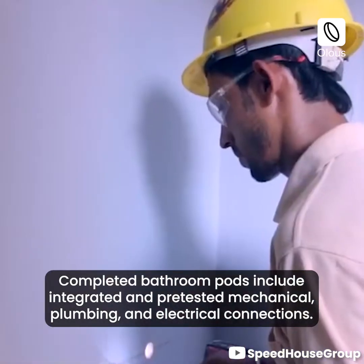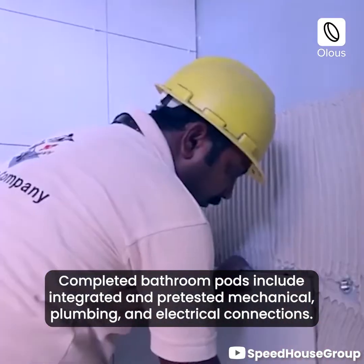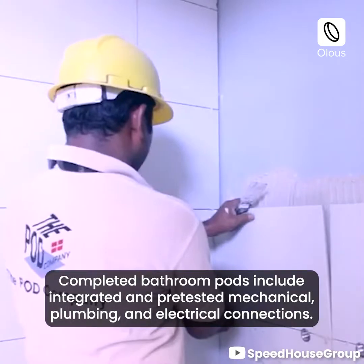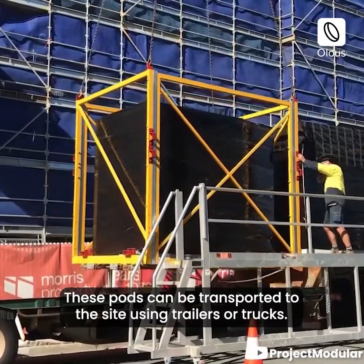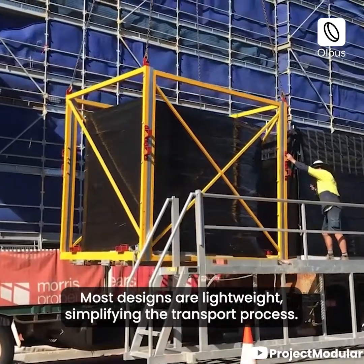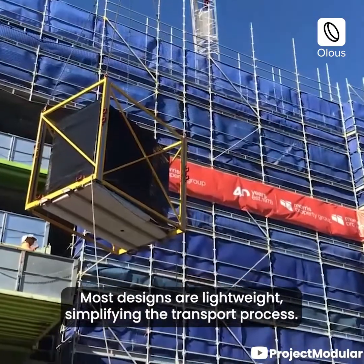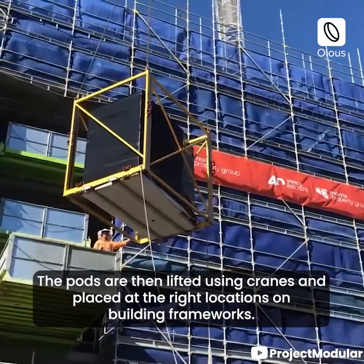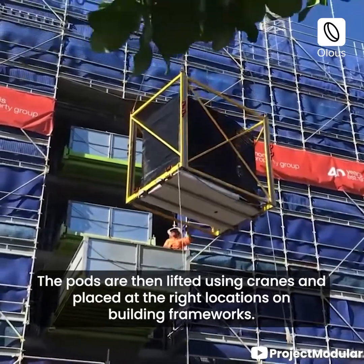Completed bathroom pods include integrated and pre-tested mechanical, plumbing, and electrical connections. These pods can be transported to the site using trailers or trucks — most designs are lightweight, simplifying the transport process. The pods are then lifted using cranes and placed at the right locations on building frameworks.